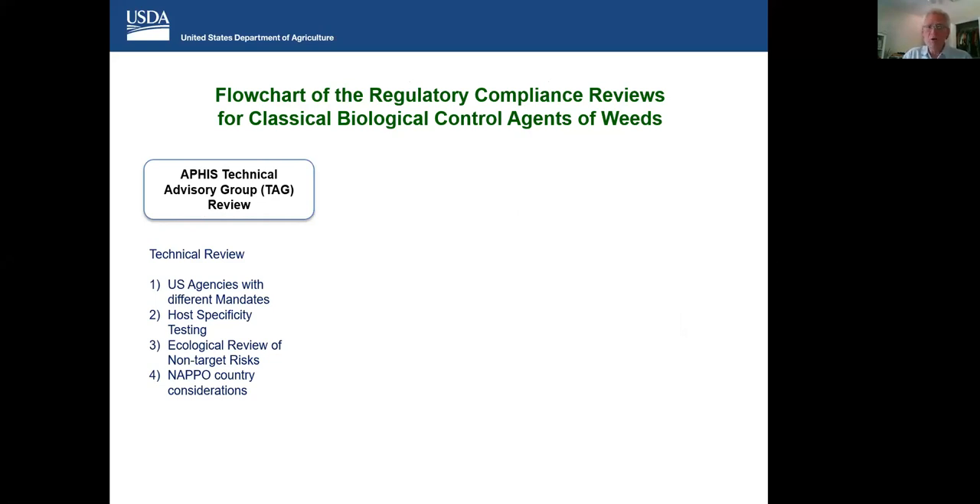First, as Charlene and Cindy went into, we have the APHIS Technical Advisory Group Review — a technical review containing 13 agencies with different mandates in the US, with great attention paid to host specificity testing, an ecological review of non-target risks, and NAPO country considerations. If something we want to release here in the US might negatively affect a plant or crop of concern in Canada, that's a very big issue. After that TAG review, there ends up being a TAG recommendation and an APHIS decision whether to move forward. If we decide to move forward from the TAG recommendation, we would enter into the Section 7 Endangered Species Act consultation as described by Cindy and Courtney, requiring development of a biological assessment and an evaluation of effects on threatened and endangered species and critical habitats.